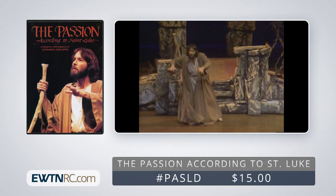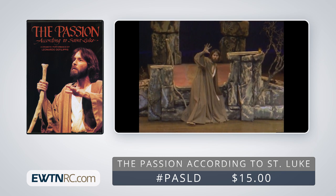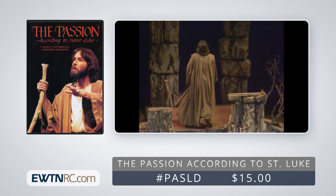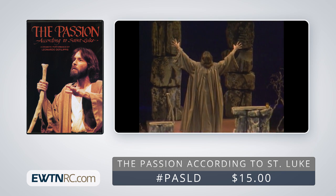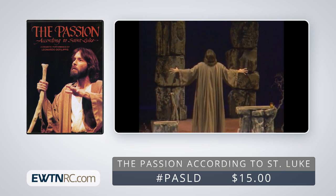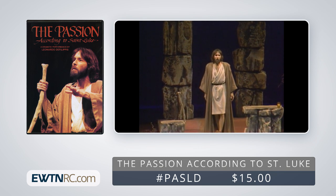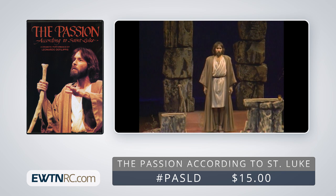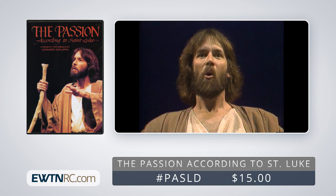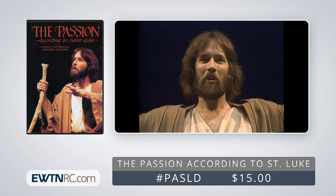Here's a clip from the program: 'Men will die of fright in anticipation of what is coming upon the earth. The powers in the heavens will be shaken. After that, men will see the Son of Man coming on a cloud with great power and glory. When these things begin to happen, stand erect and hold your heads high, for your deliverance is near at hand.'